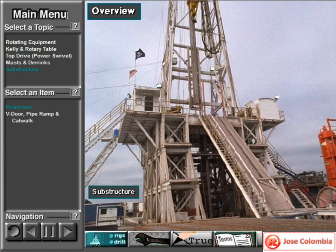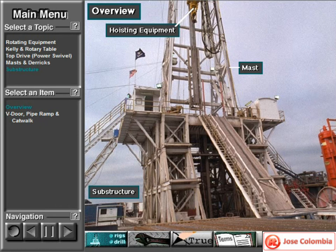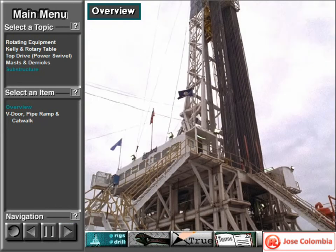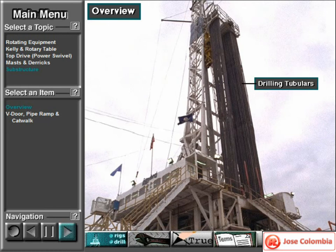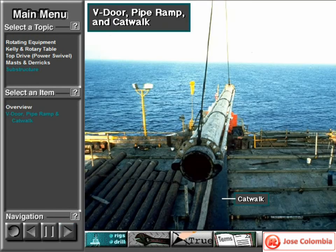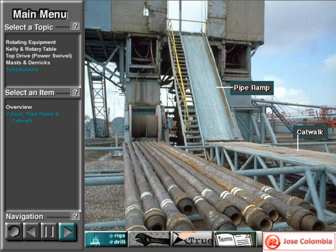The substructure is a rugged set of beams. It supports the mast and the heavy hoisting and rotating equipment, as well as the drilling tubulars on the rig floor. It must be high enough to accommodate the blowout preventer stack underneath the rig floor. Crew members hoist pipe and equipment from the catwalk up to the rig floor by raising it up the pipe ramp.